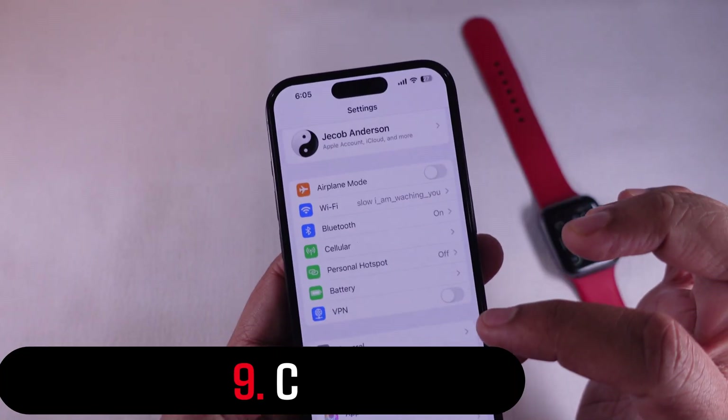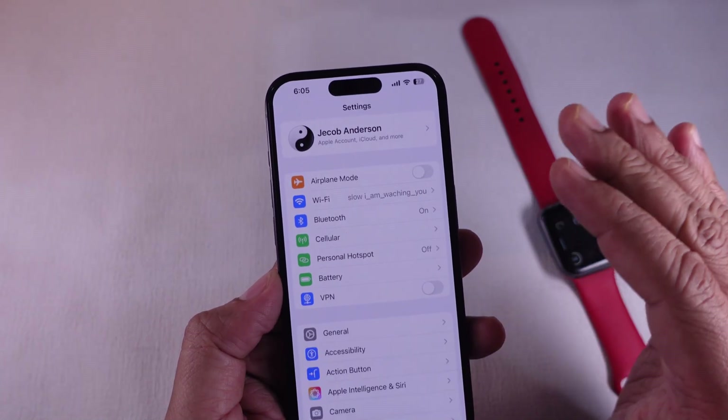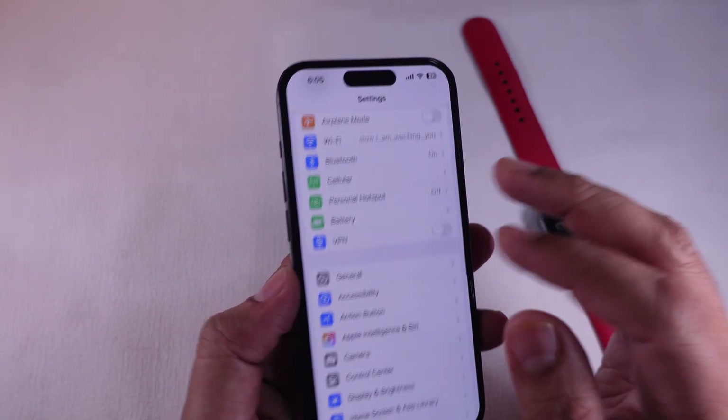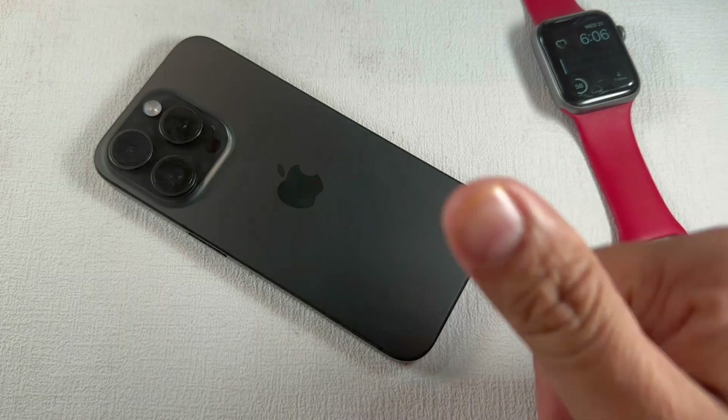Solution 9: Check for physical activity. This may sound obvious, but make sure your iPhone is with you when you walk. It needs to be in your hand or pocket to detect steps. If it's left on a desk, it won't count anything.